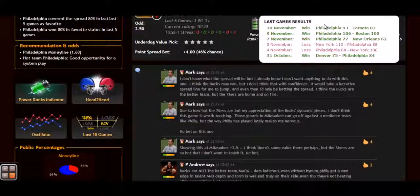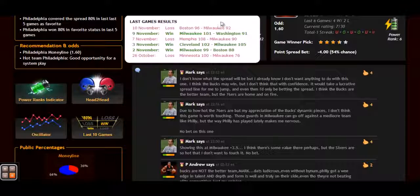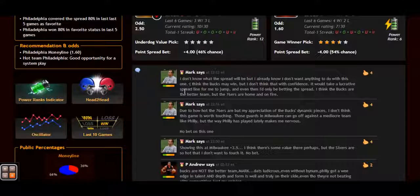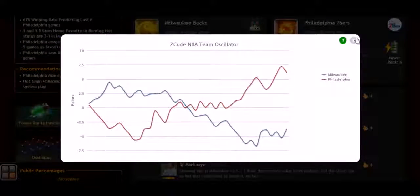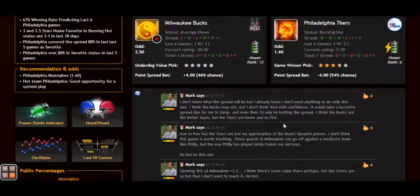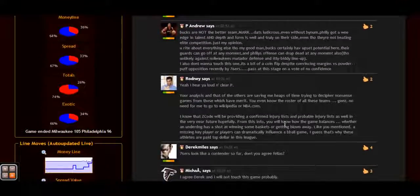Everything in one place. You can easily find out which game qualified by the hot trends and get the hourly update for the game until it is finally fixed three hours before the game. But most importantly, you can read our expert comments and Facebook-style game discussion where our members and experts share game opinions and updates in real time.